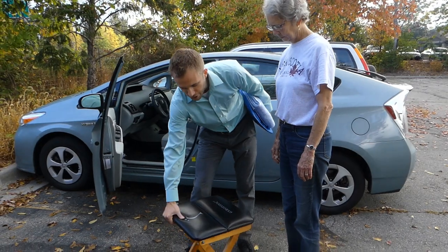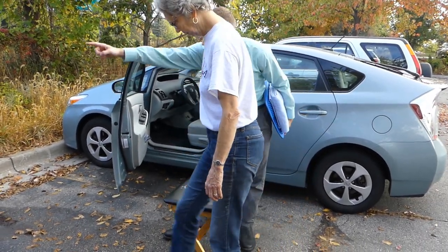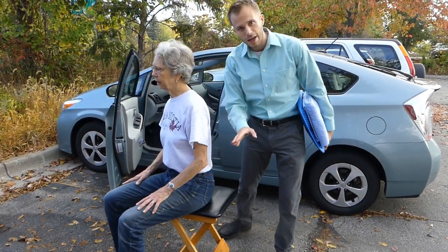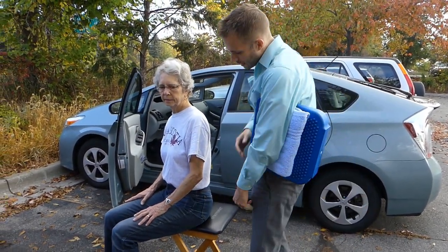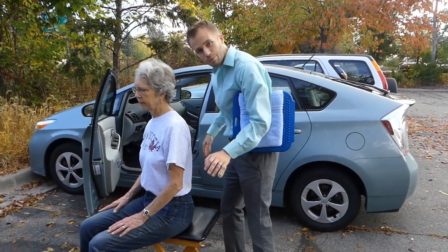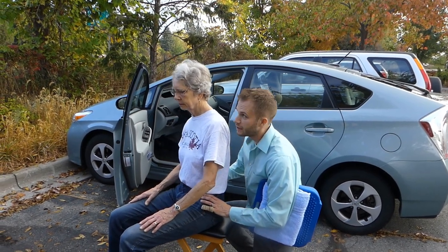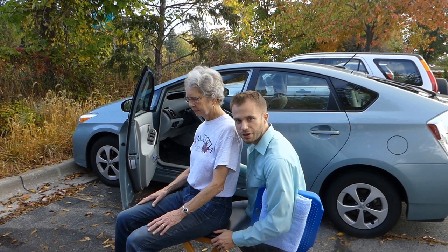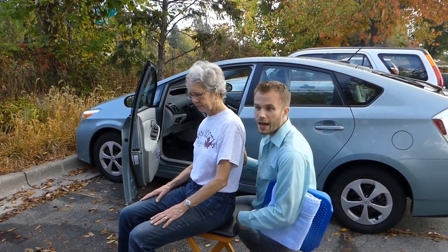I'm going to have Margaret here just for demonstration purposes. Let's have you sit right here on the corner facing out that way. I want to talk briefly about the position of most car seats. Because most of them are bucket seats, what happens is it drops your pelvis back and you end up in this kind of position. Over a period of sitting for several hours, that creates a lot of strain in the lower back.